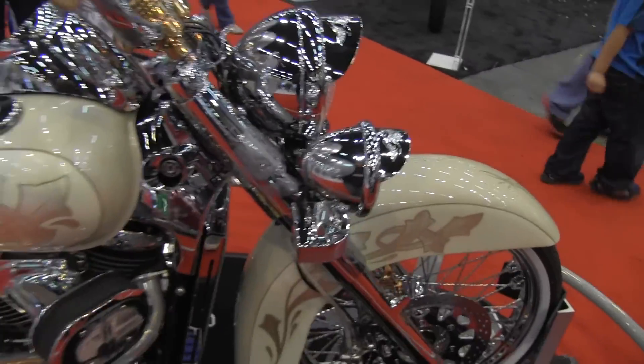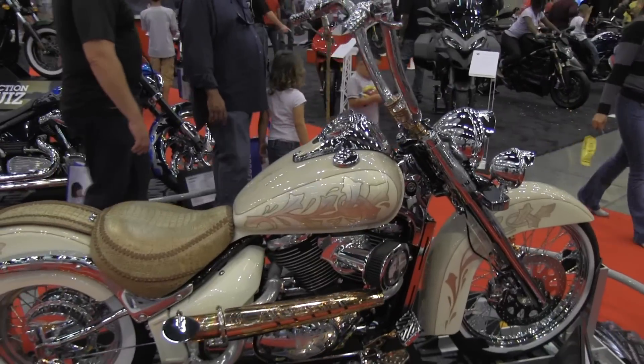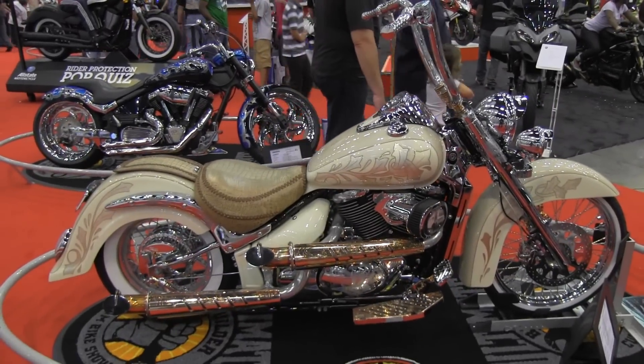Quick run through of what you guys have seen. We're going on tour this year, and we'll see you guys at the 2013 International Motorcycle Tour.